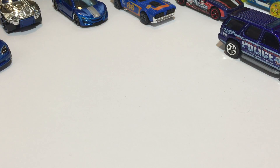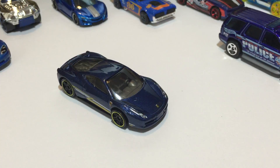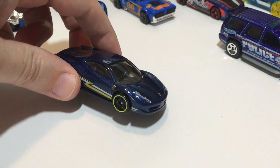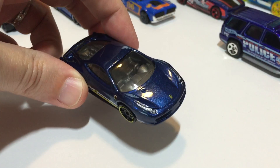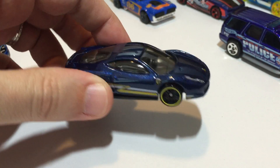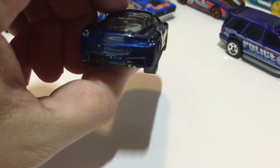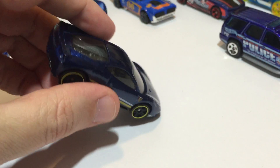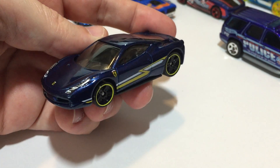Next up, my favorite of this bunch — the Ferrari 458 Italia from 2014 Hot Wheels City Speed Team. I don't usually go for the exotics because they seem like the default choice for a lot of people, but this one is different. This one definitely takes the cake out of this bunch. Maybe it's just the colors — it's just a cool looking car.